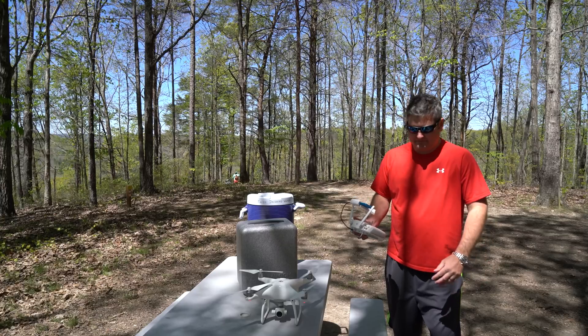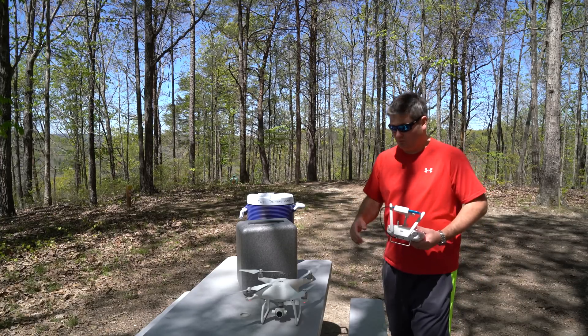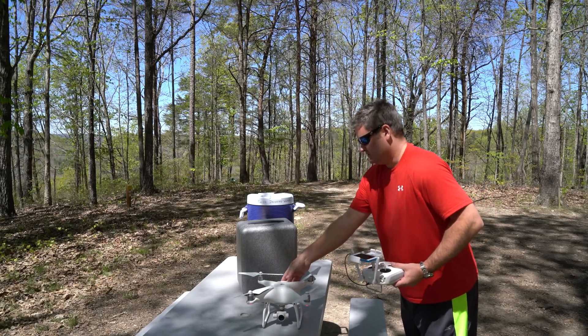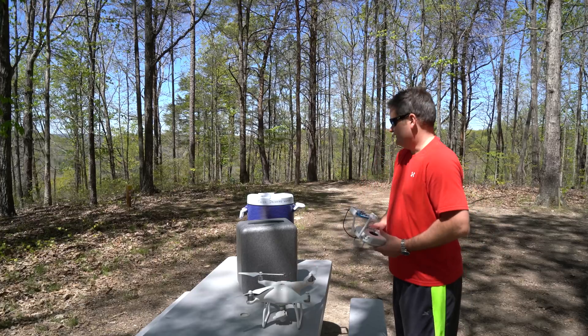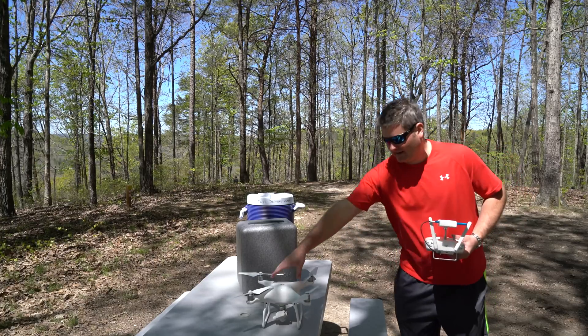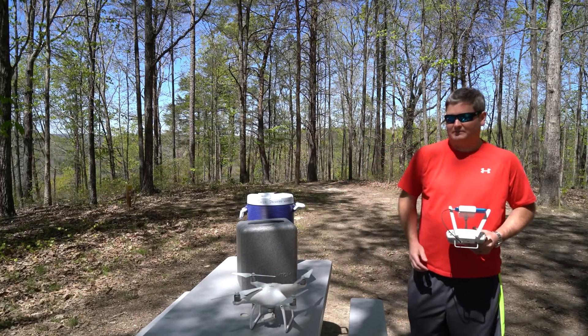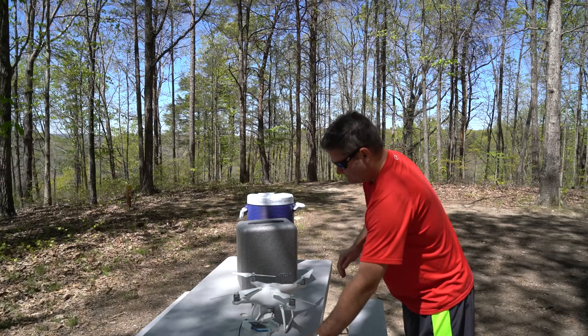One of the improvements I've noticed with the Phantom 4 versus the Phantom 3 Pro is the level of precision. I'm going to flash a YouTube card up so you can check out the video where I land on top of this cooler. I can land on a landing area not much bigger than a frisbee — really, really precise flight dynamics.